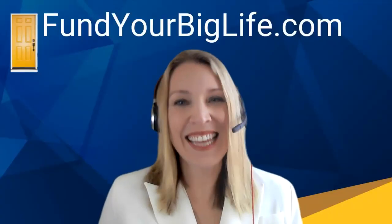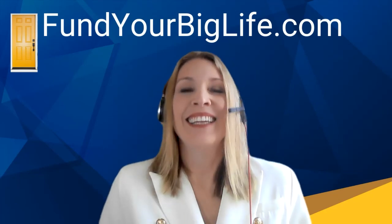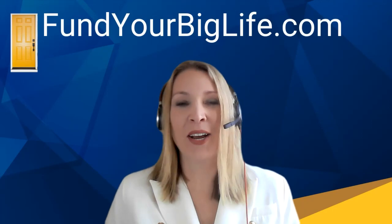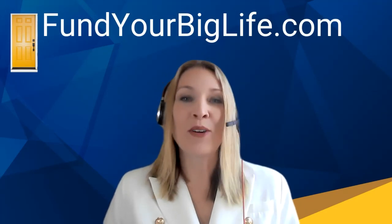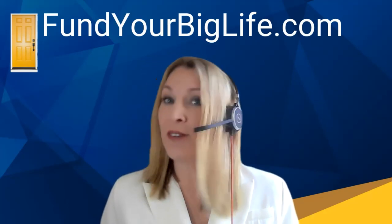Thank you, and thanks everyone for being here today. I am absolutely so excited to share with you all of the great ways that you can find rental properties with good cash flow in this market — yes, with home prices the way they are, yes, with interest rates the way they are. You can still find deals.